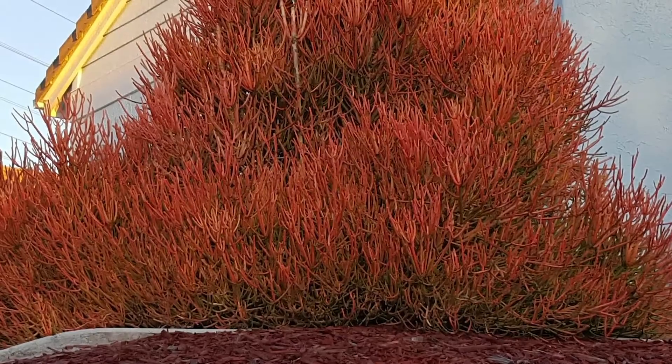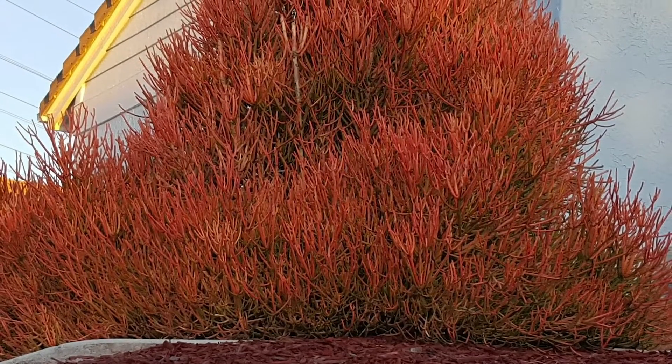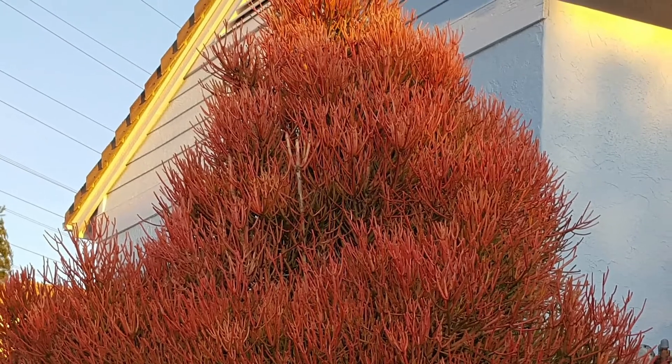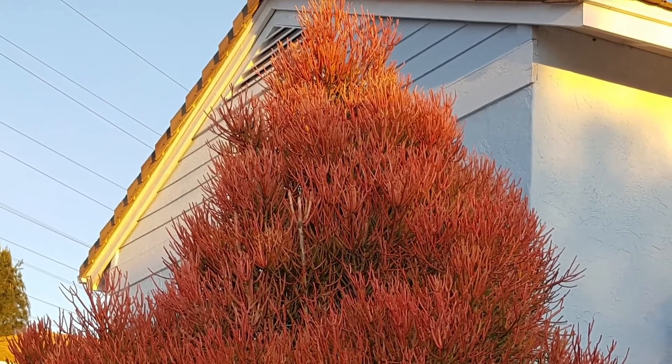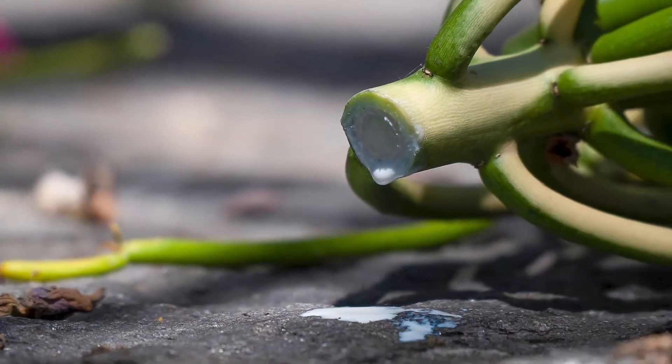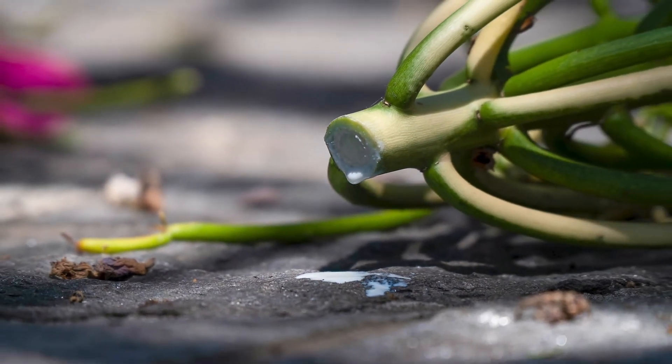In frost-free areas of San Diego County, sticks on fire can grow up to 40 feet tall and 10 feet across, which means that if you live near the coast you will be trimming this plant regularly and increasing your chances of becoming exposed to its sap.